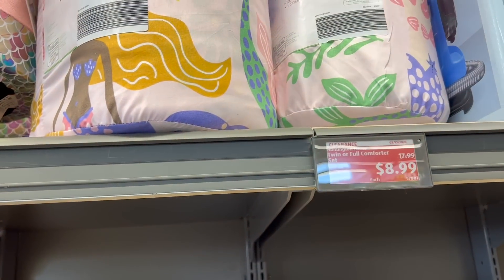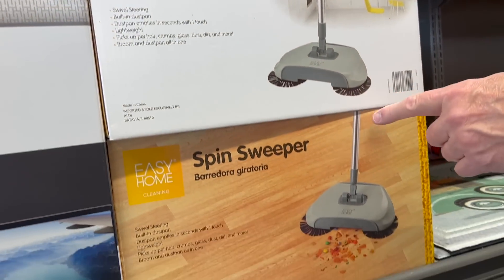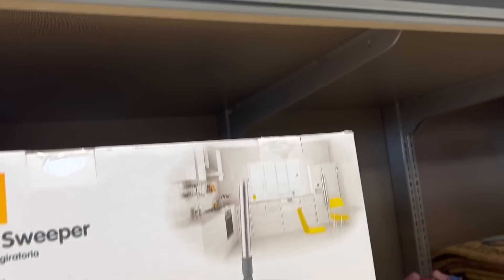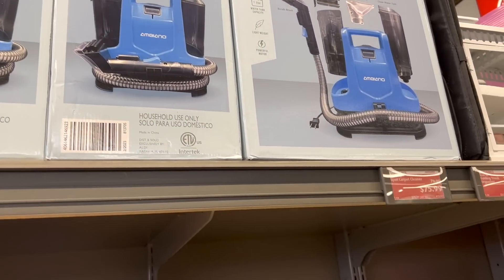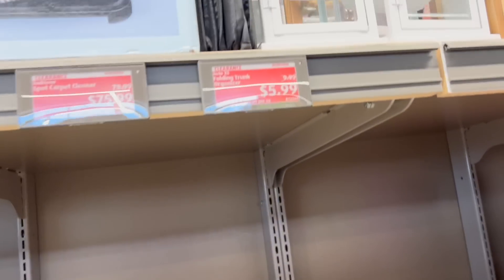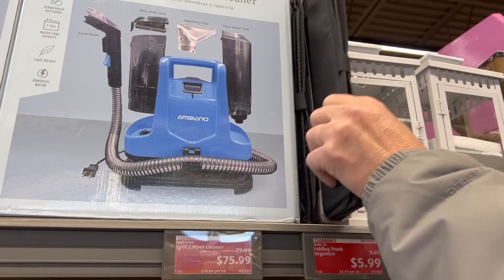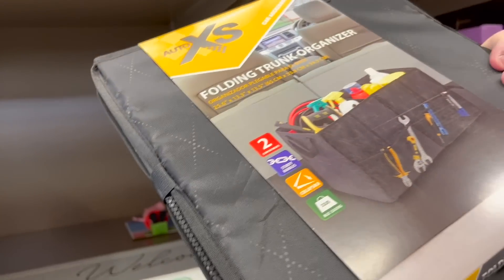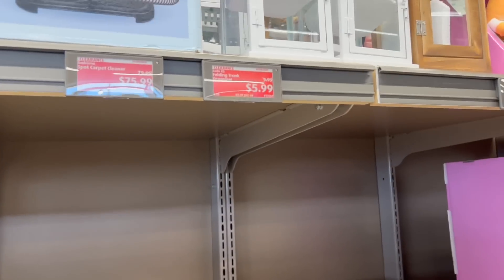A comforter set for $8.99 — really? That's a really good price. A spin sweeper for $11.99, and right above it a portable carpet and upholstery spot cleaner for $75.99. Welcome mats for $5.99. Oh, can you grab the trunk organizer — actually, I may need two. Can you grab both? $5.99 each, we'll get both of those.